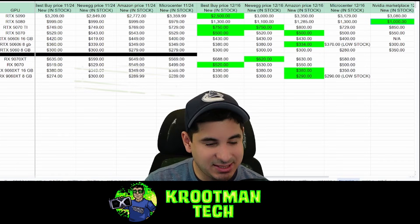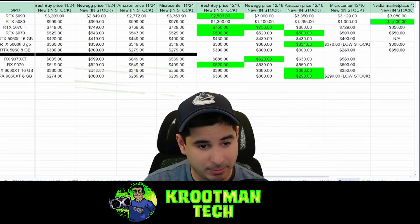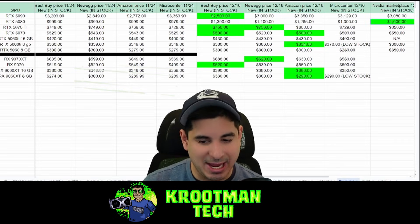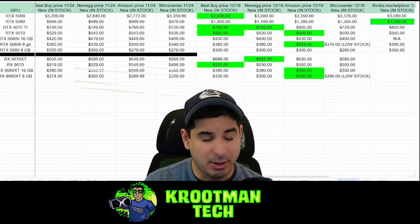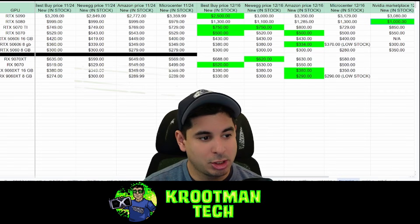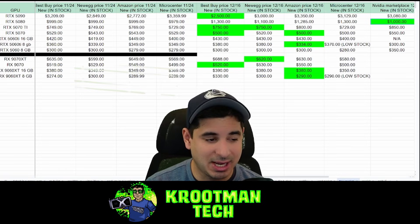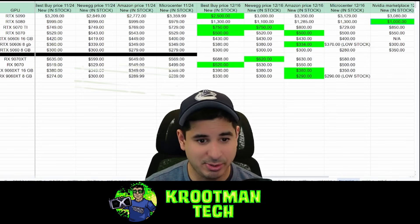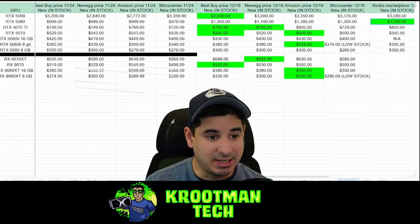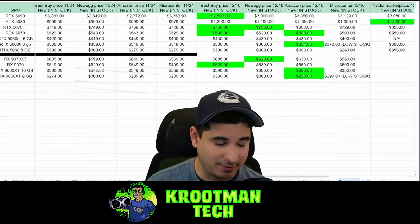For the RX 9060 XT 16GB and 8GB, we're seeing the same thing — prices are going up, and they're going up drastically. The AMD minus-$50 pricing makes sense especially with RAM prices where they are, so a lot of people are gravitating to the 9060 XT 8GB and 16GB. I haven't tested them yet but I have tests coming up with both models that I can't wait to share. The 8GB model is already showing low stock.